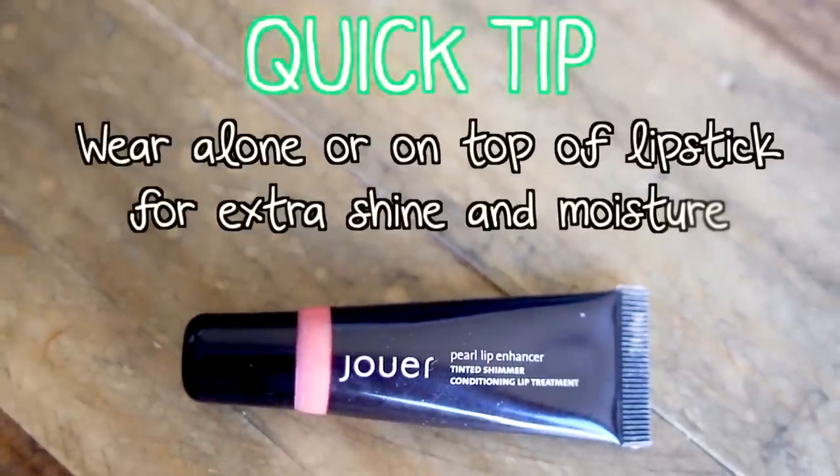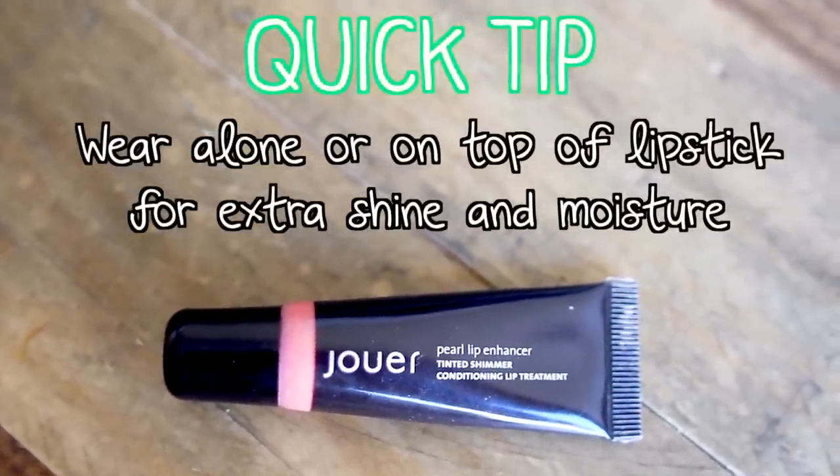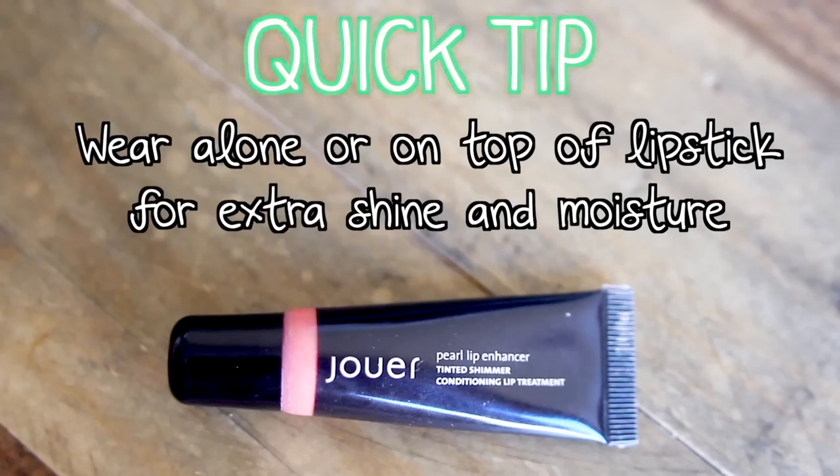And last, for lips, I want something that's going to give me everything — shine, moisture, and color. That's why I love the Shu Peach Pearl Lip Enhancer. You just swipe it on, it looks super natural, you don't have to think about it, and it looks amazing.